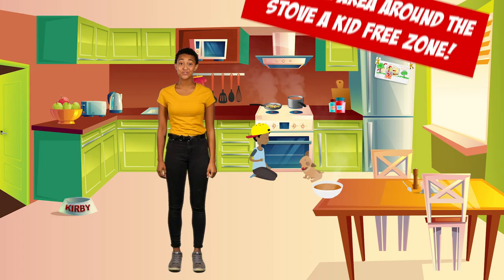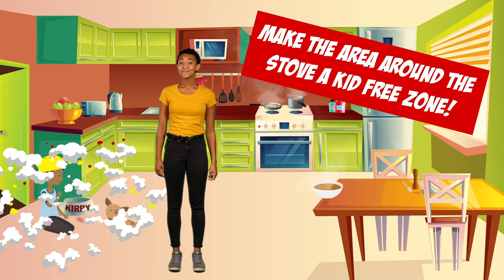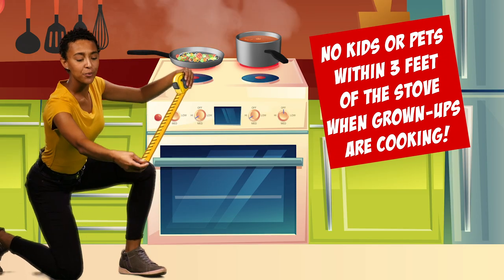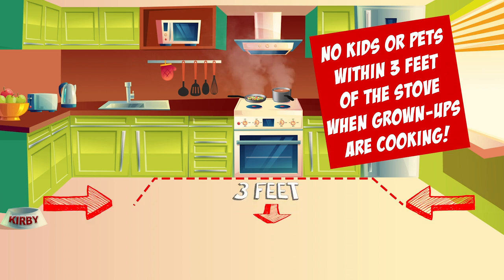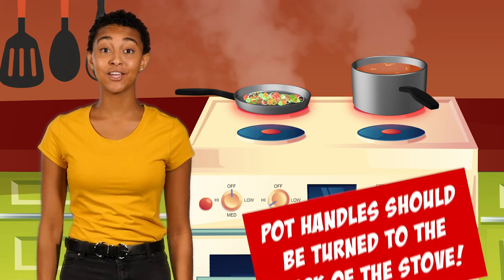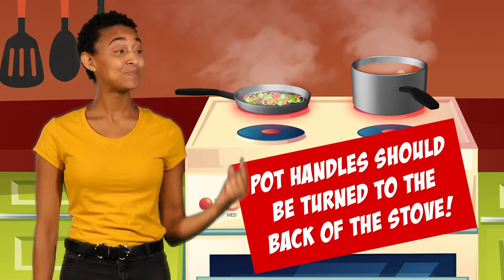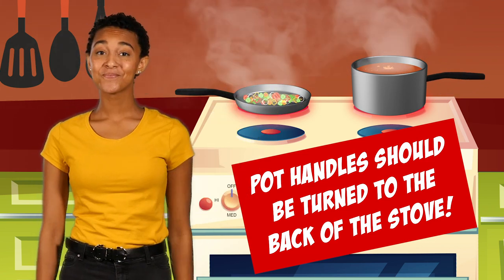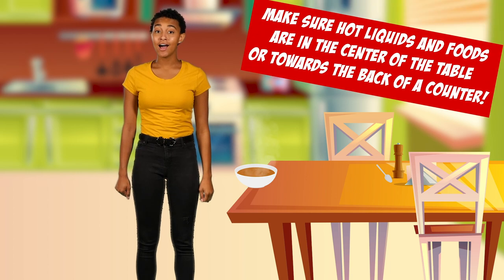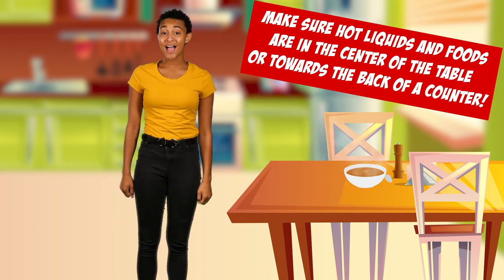Make the area around the stove a kid-free zone. No kids or pets within three feet of the stove when grown-ups are cooking. Grown-ups should always turn pot handles towards the back of the stove so they cannot be pulled down or knocked over. Hot liquids can cause serious burns — make sure hot liquids and food are in the center of the table or towards the back of a counter.